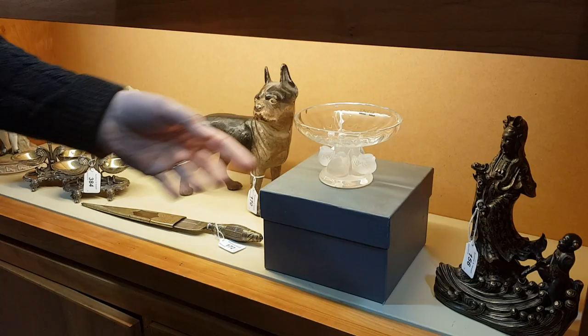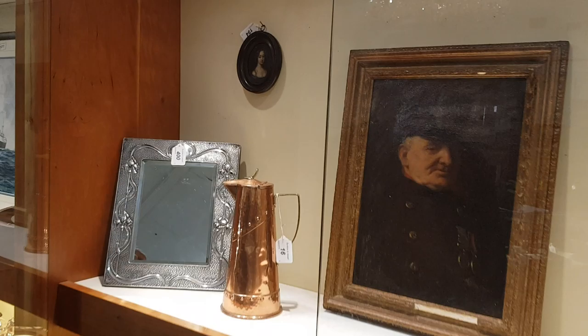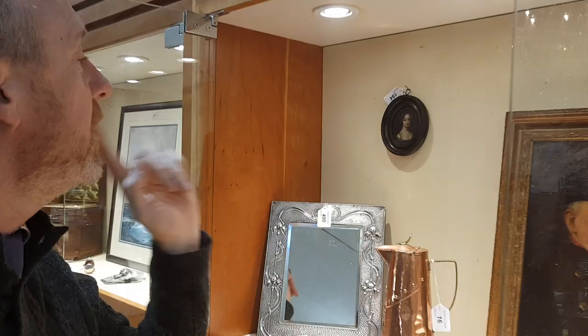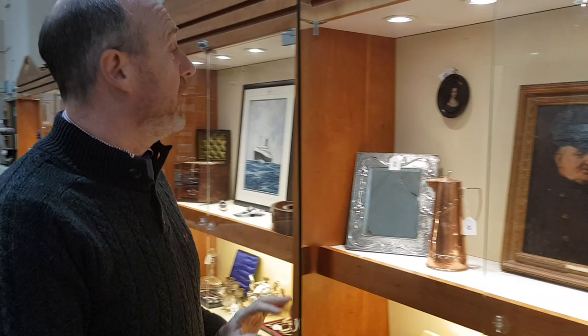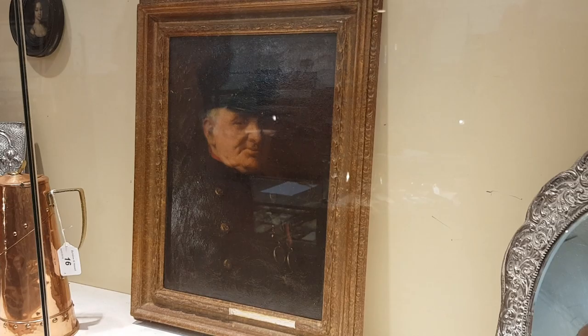Moving along the cabinets, there's a very interesting miniature here — an 18th century oil painting on card. On the back it has a very nice old label saying this is Sarah Churchill, the Duchess of Marlborough, who is one of the subjects in the film The Favourite — a very current, interesting subject. It's certainly of that period. And there's a very atmospheric painting — I suppose he's a Crimean War veteran from the Royal Chelsea Hospital — beautifully painted.